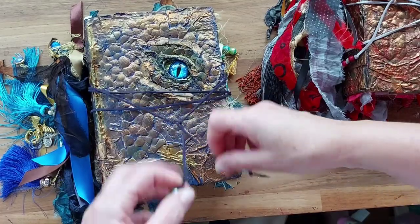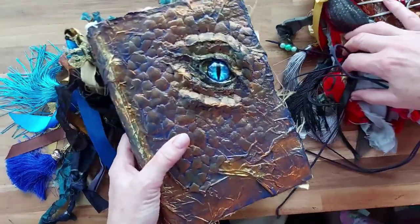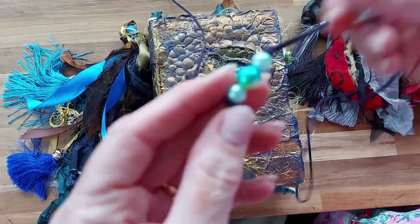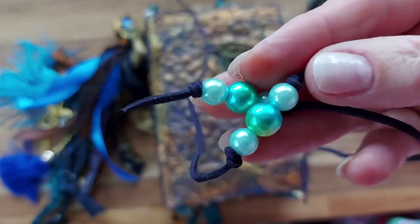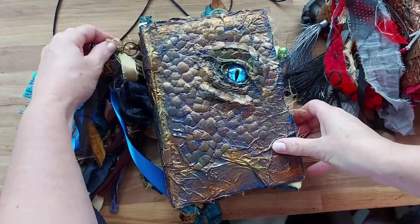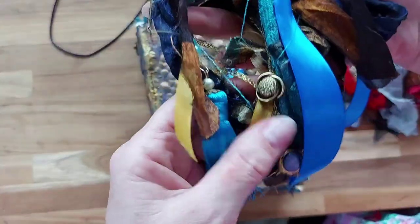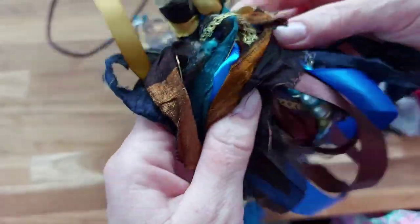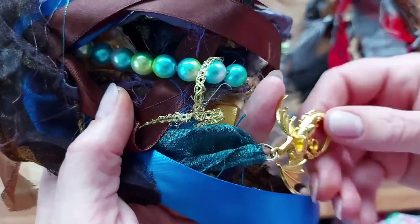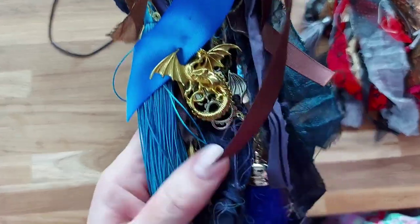I'll show you this blue one, which I feel is like maybe a water dragon or an ice dragon. We have some beautiful little pearl-type beads on the tie with some blue leather and the tassel. It's got lots of beautiful blue and gold and bronze, some gorgeous beads, a couple of dragons hanging there, and some gorgeous little tassels hanging off as well.